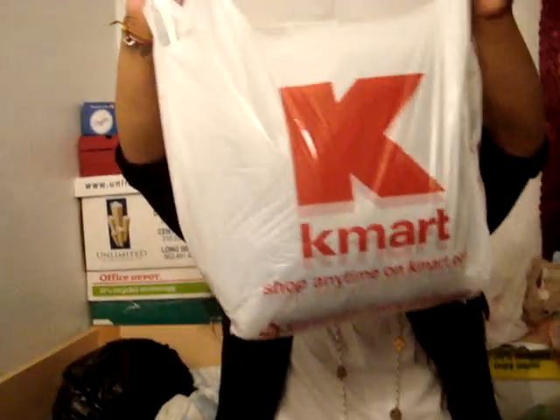Hi guys, today me and my boyfriend went to Kmart. I went to Kmart last week and I bought three things but I don't have them with me. I bought this white shirt again from the Kmart haul I did last time. So I bought another one — I got this one in a 2X because the 3X was a little bit too big.